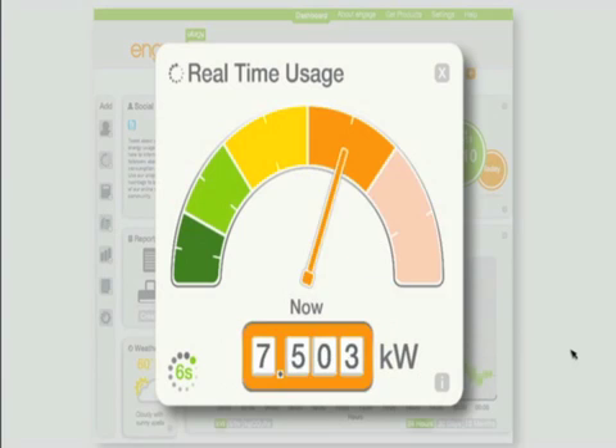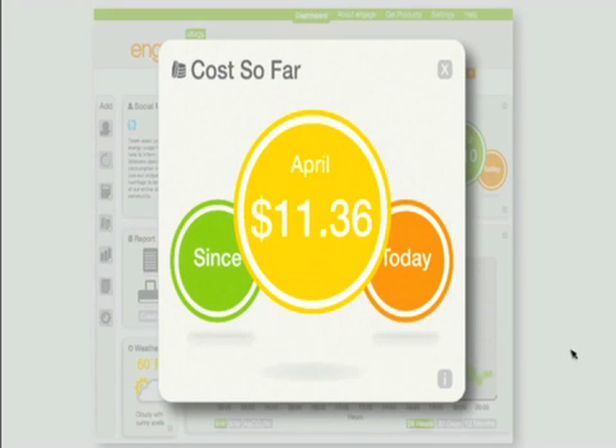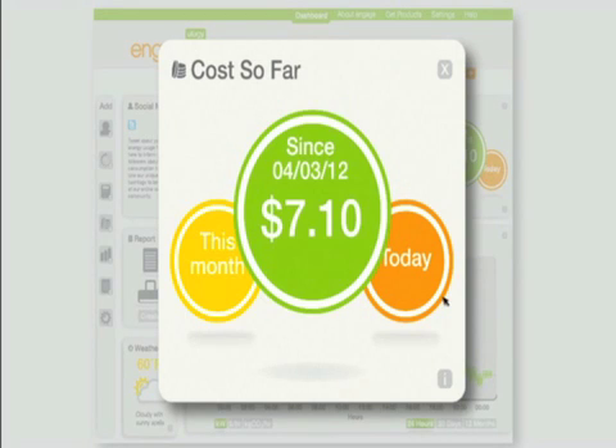Through its real-time widget, you can see how much electricity your house is using at any given time. Through its Cost So Far widget, you can see how much you've spent on electricity so far this month, this week, or even today.